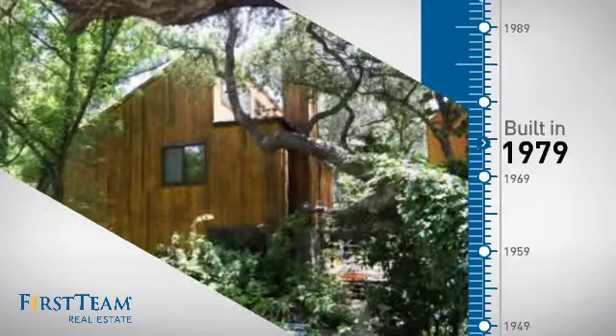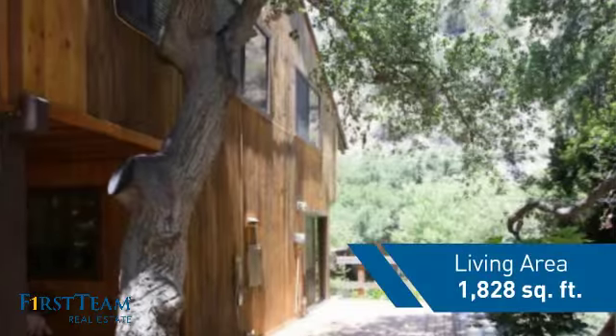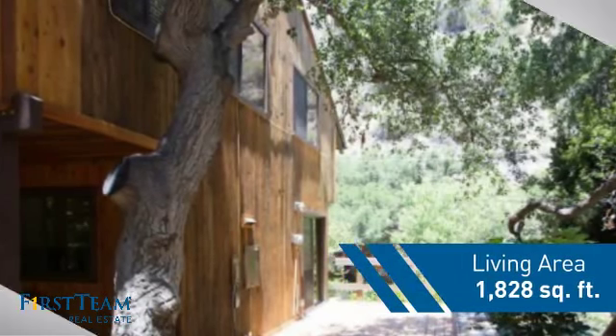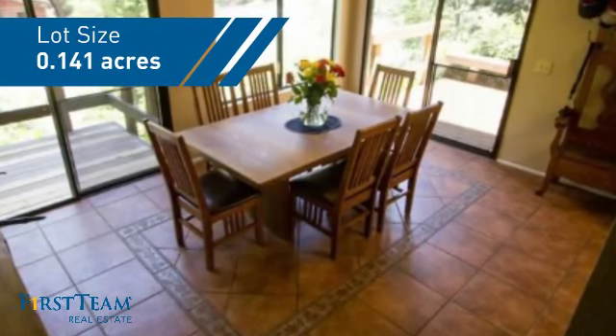This property was built in the late 70s and features over 1,800 square feet of space, giving you a spacious layout to play host or kick back and relax after a long day.